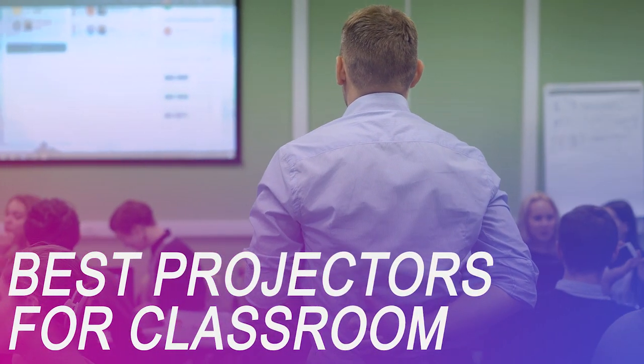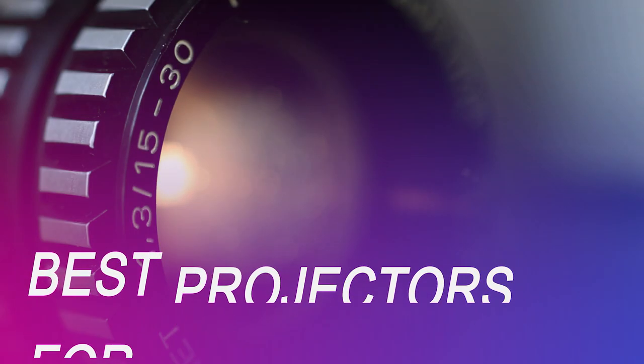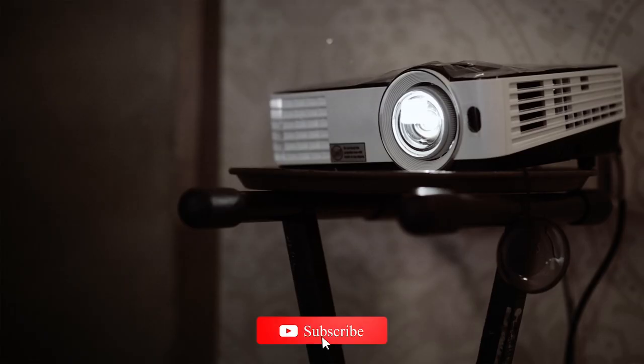If you're on the market for a new projector for your classroom, we've got you covered. Whether you're looking for the budget option or the greatest one, we have an option for you, so let's get started.